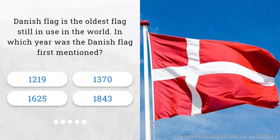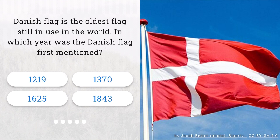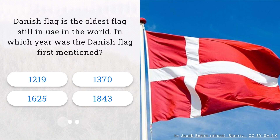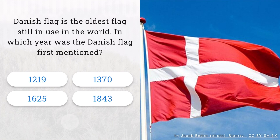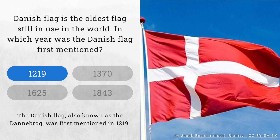Question 1. The Danish flag is the oldest flag still in use in the world. In which year was the Danish flag first mentioned? That's correct. The Danish flag, also known as the Dannebrog, was first mentioned in 1219.